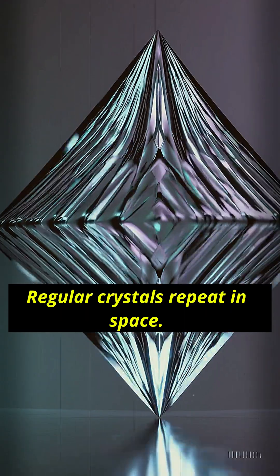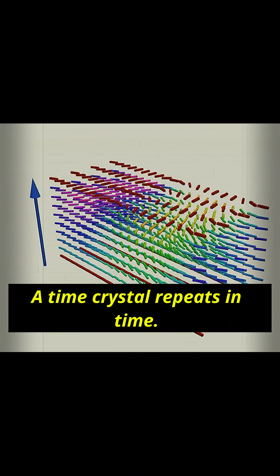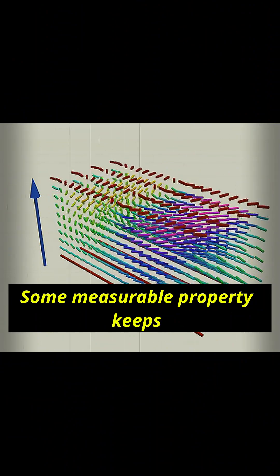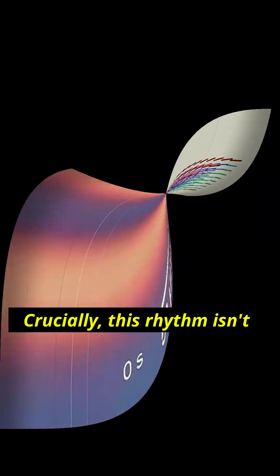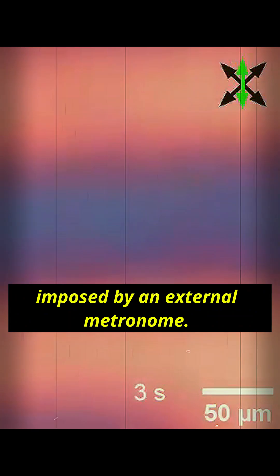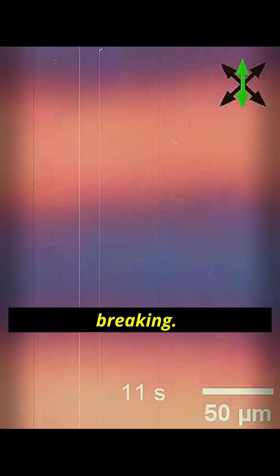Regular crystals repeat in space — think of a lattice that tiles perfectly. A time crystal repeats in time: some measurable property keeps oscillating with a stable rhythm. Crucially, this rhythm isn't imposed by an external metronome. The system picks it by itself. That spontaneous choice is the symmetry breaking.